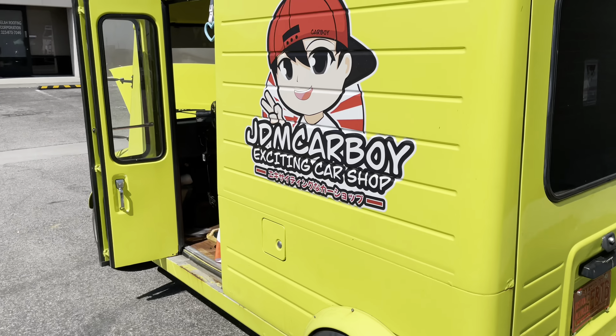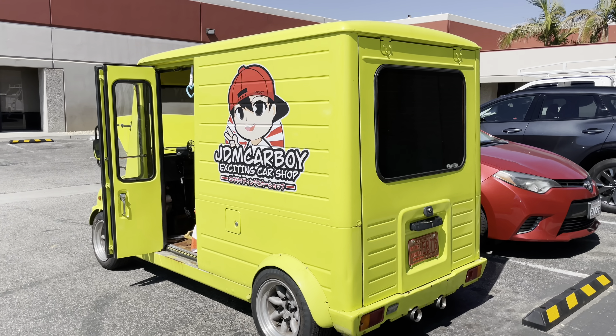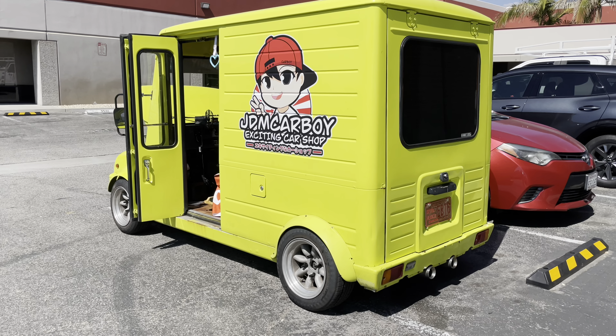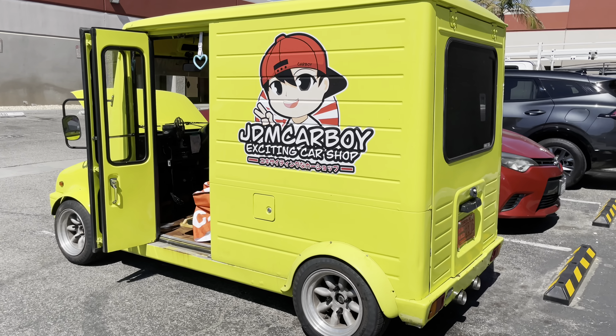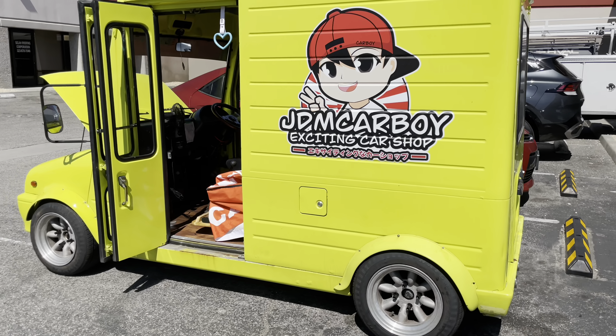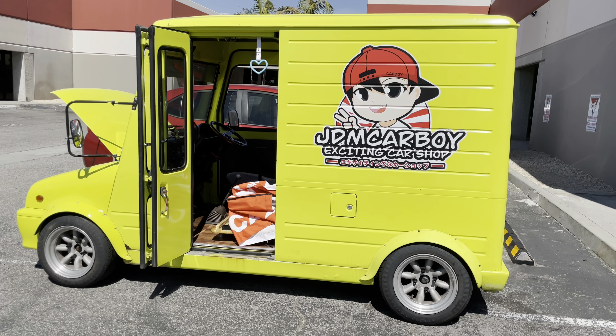The owner says that this thing is not fast — it's not really meant to be fast. It's just awesome to have it here in the United States. You can drive a classic Japanese KEI van. It was really meant for the narrow roads of Japan, not really designed for the 405 freeway or the 110 freeway here in California.